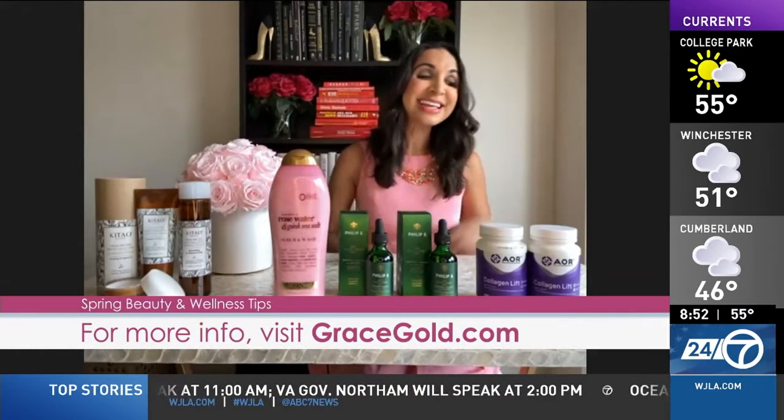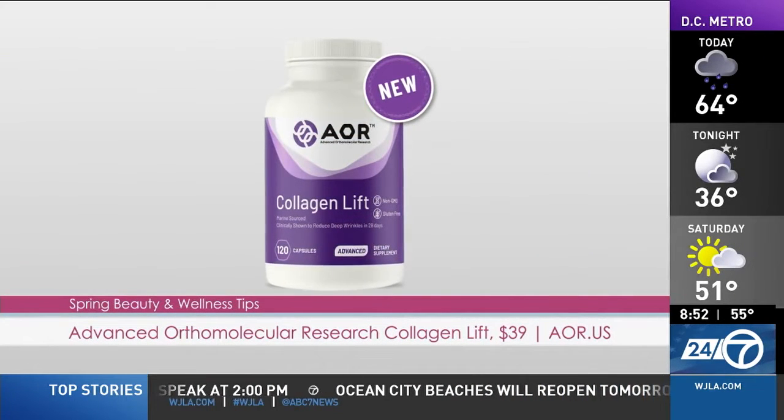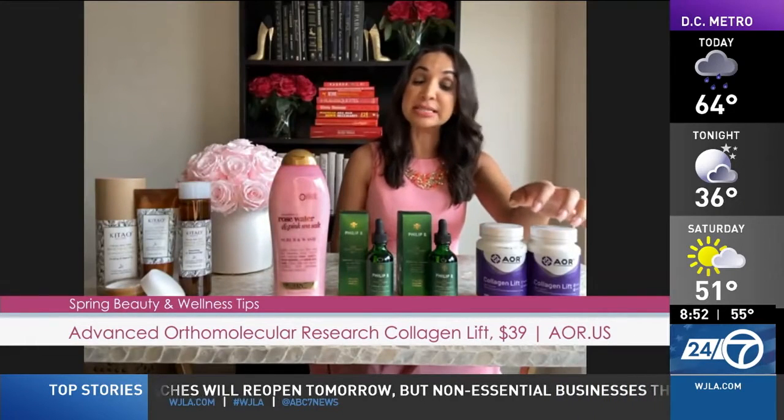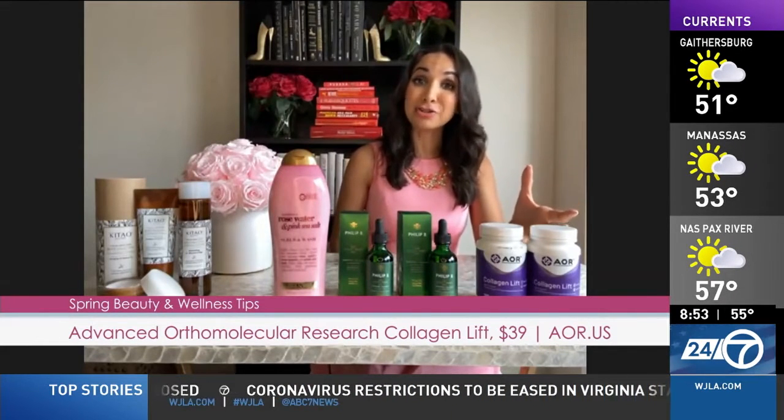And finally, let's work on our wrinkles in quarantine. You can do that with collagen. This is AOR Collagen Lift, clinically shown to reduce the appearance of deep wrinkles and improve skin's ability to hold on to hydration. This is a sustainably sourced marine collagen, as well as hydrolyzed elastin to help reverse those signs of aging. Non-GMO, gluten-free, high-quality, naturally-derived ingredients. Available at ALR.US.